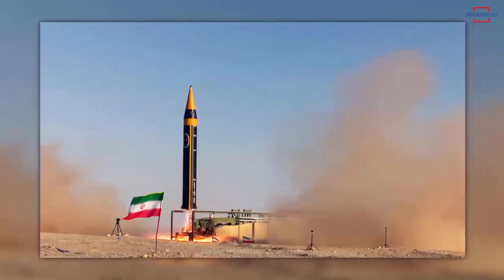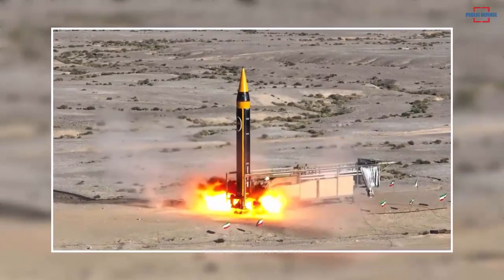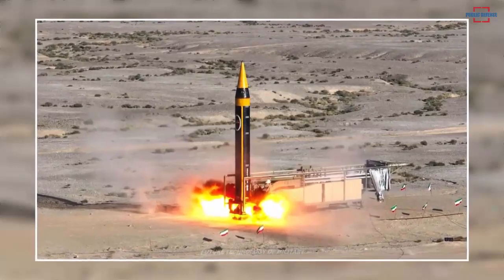Karamshir-4 is the fourth generation of Iran's Karamshir series of missiles, which was unveiled on May 25, 2023, by the Ministry of Defense of Iran.